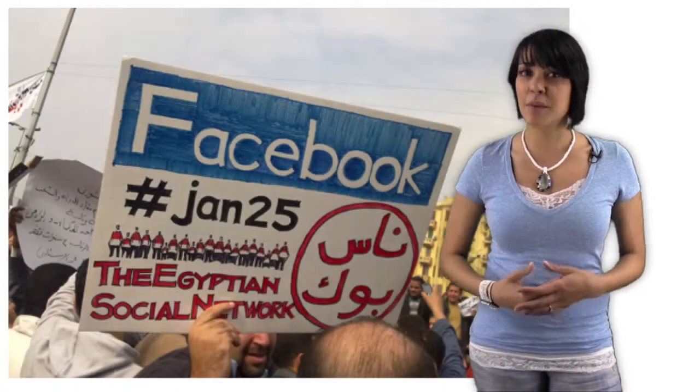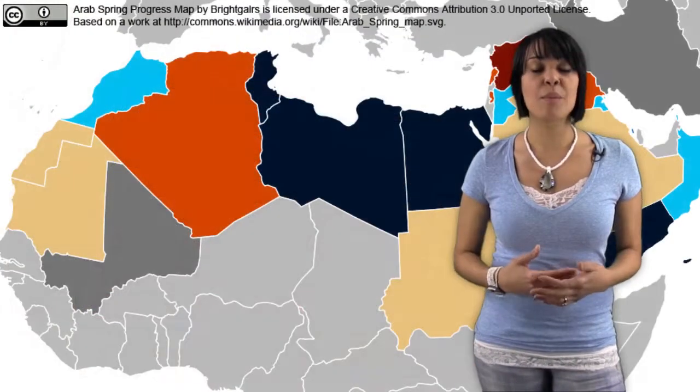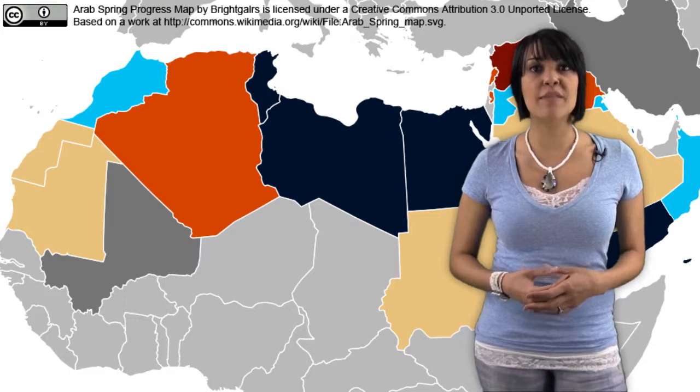The power of social networks to affect real-world change became evident beginning in December of 2010 when protesters in Egypt, Libya, Morocco, and other countries began using Twitter, Facebook, and YouTube to change the power structure of their governments.